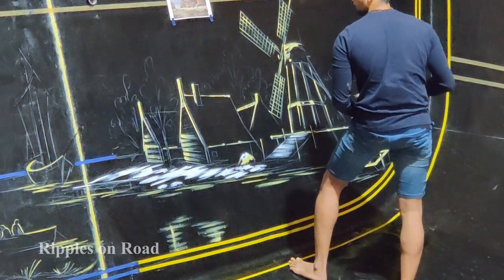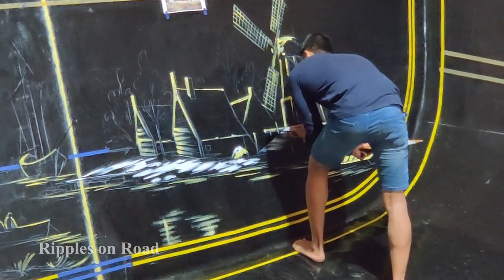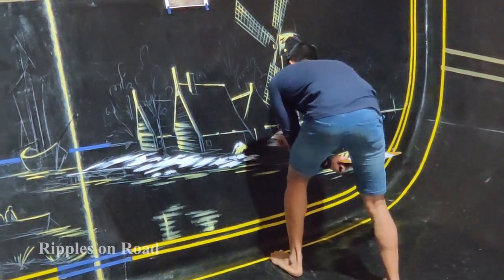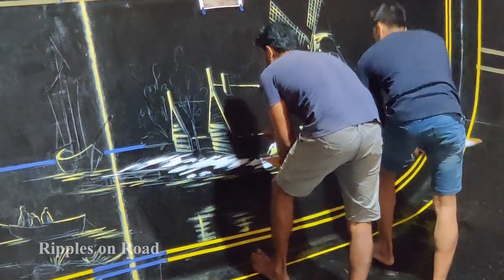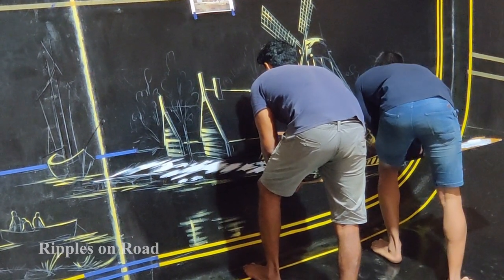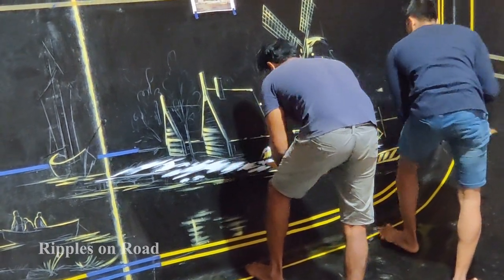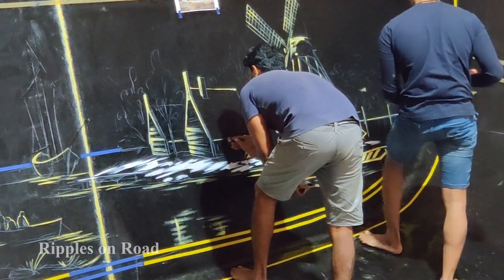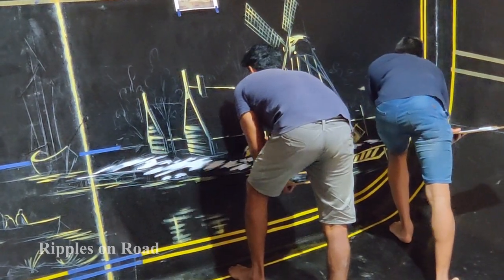Now Vikrant is adding white color — the yellow was the sunshine, and now the white is snow. He's showing snow in Mumbai! Valenkani is applying some brown color — actually black color. Because it's black you cannot see it clearly, but it will come out beautiful.